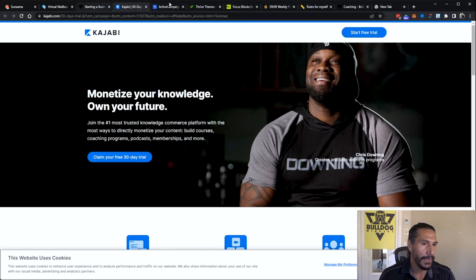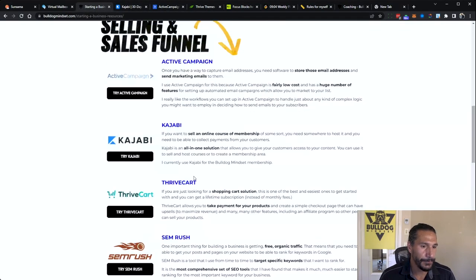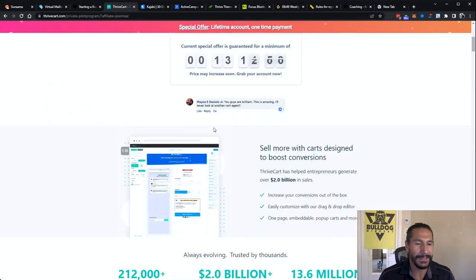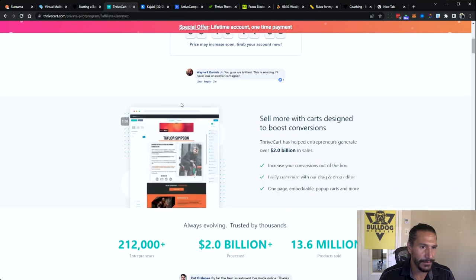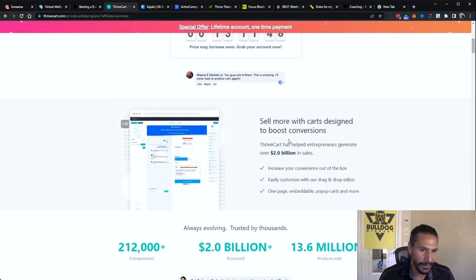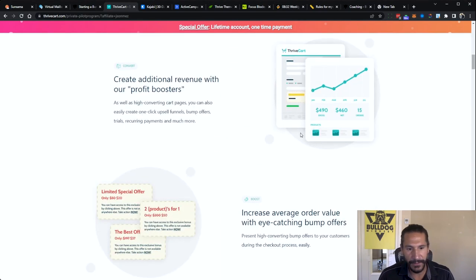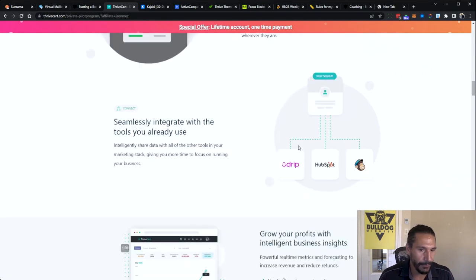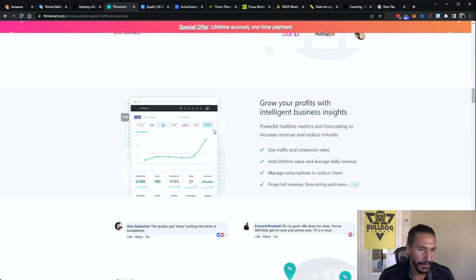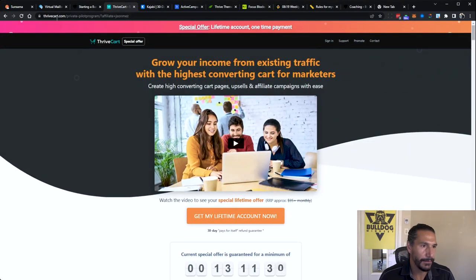The next one is ThriveCart. You pay for the software one time and it is like the best shopping cart software there is — super customizable. The fact that you only have to pay for it once is just crazy. It's got affiliate programs built in, all kinds of stuff, and it even has a learning module now. It integrates with a bunch of email software. I've tried so many of them in the past and this is probably the best one.